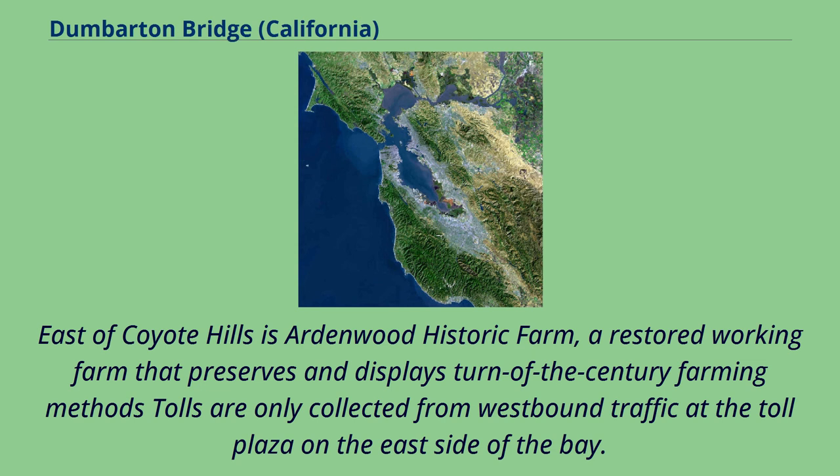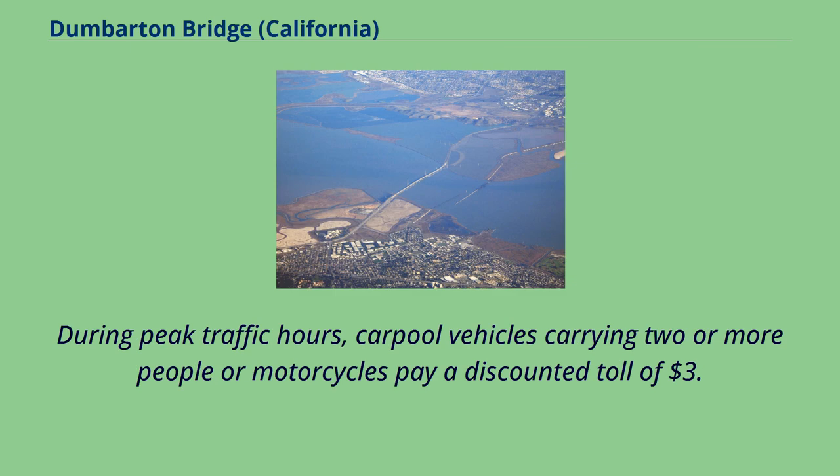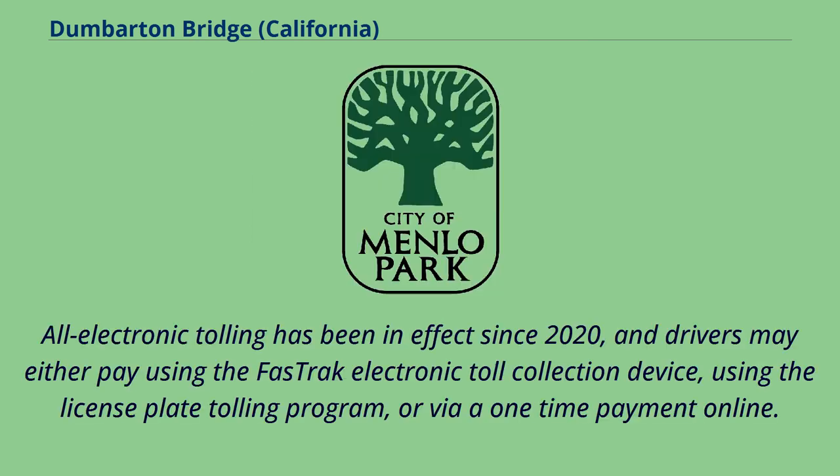Tolls are only collected from westbound traffic at the Toll Plaza on the east side of the bay. Since July 2019, the toll rate for passenger cars is $6. During peak traffic hours, carpool vehicles carrying two or more people or motorcycles pay a discounted toll of $3.00. All electronic tolling has been in effect since 2020, and drivers may either pay using the FasTrak electronic toll collection device, using the license plate tolling program, or via a one-time payment online.